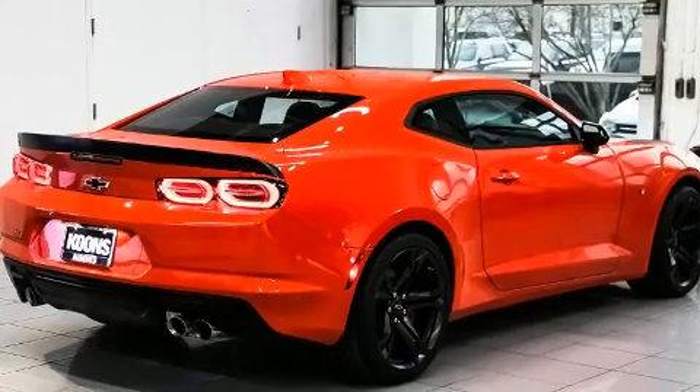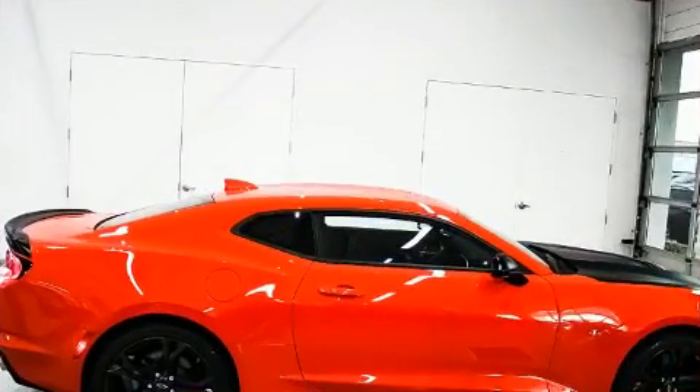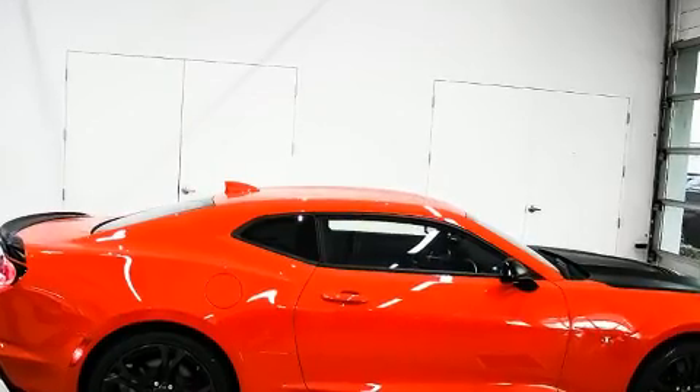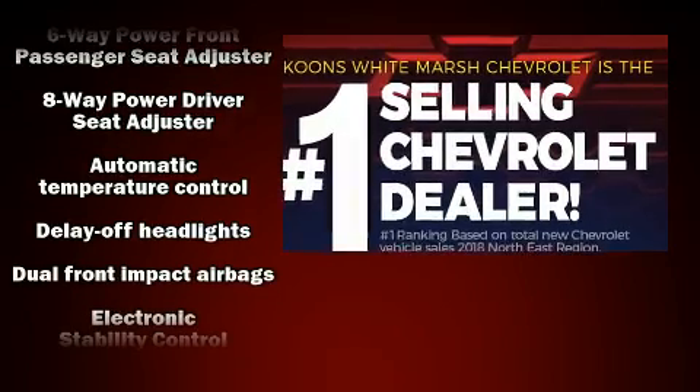Chevrolet prioritized comfort and style by including variably intermittent wipers, automatic dimming door mirrors, power front seats, heated door mirrors, remote keyless entry, and cruise control.